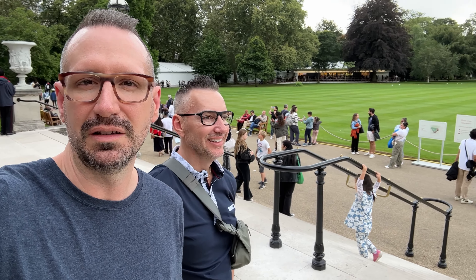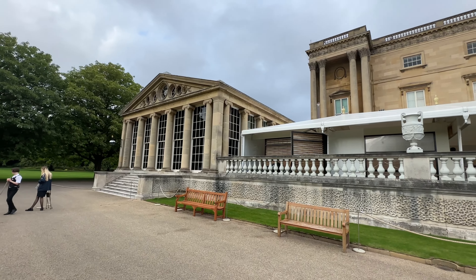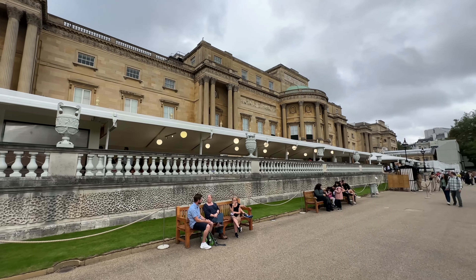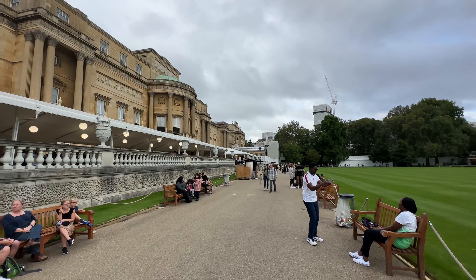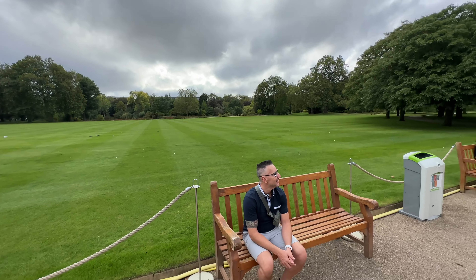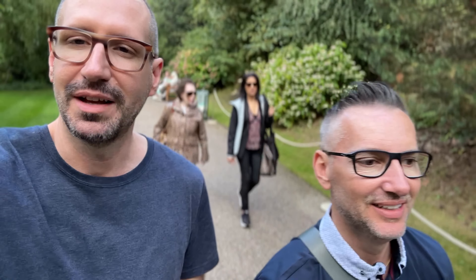We made it through the stateroom tour — that was very interesting. We're back on the outside in the Buckingham Palace garden. We weren't allowed to record anything inside, but it was super interesting — lots of history and things that you normally only see on TV. We are now walking through the garden, finishing up after that tour.